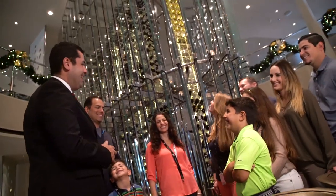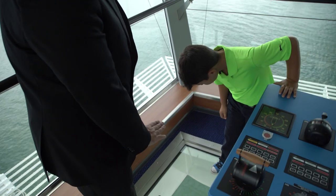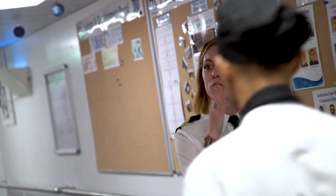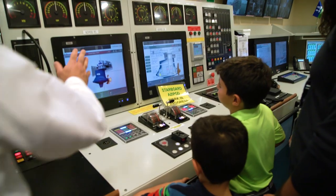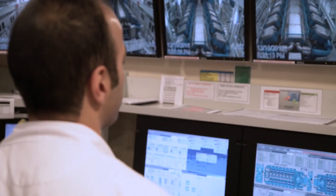Let our informative guide lead you on a journey through the ship's interior where you'll have exclusive access to the restricted crew-only areas on board. Visit the engine control room to learn how our massive propellers function and see the intricate machinery that controls them.